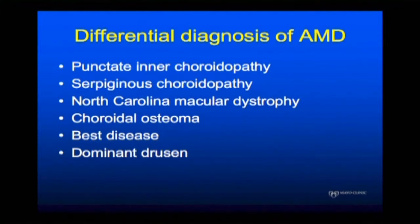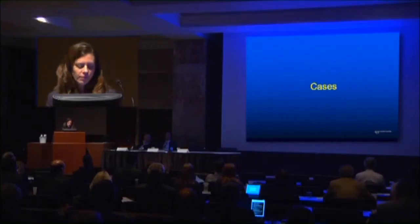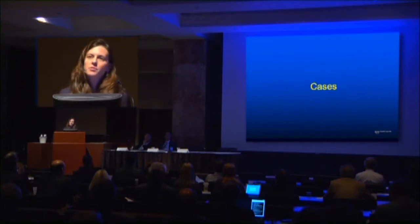Also on the list are uveitic entities such as punctate inner choroidopathy, serpiginous choroidopathy, and a very rare disease called North Carolina macular dystrophy. Choroidal osteomas have also been mistaken for AMD, as well as BEST disease and dominant drusen. With this in mind, I'm going to go through a few cases that I've seen here at Mayo.